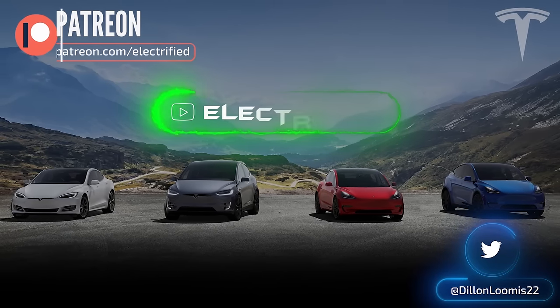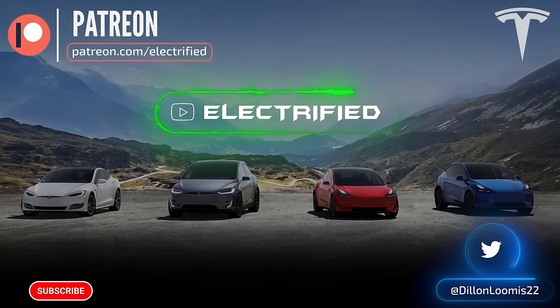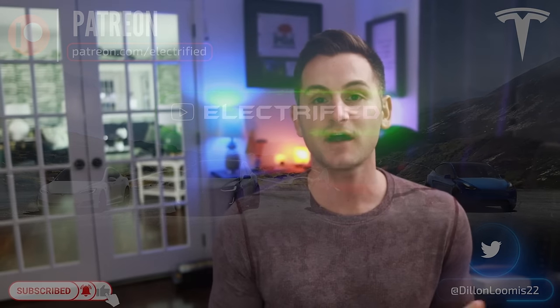Welcome to Electrified. It's your host, Dylan Loomis. Just FYI, there will be no video from me this Friday, the 29th, for Good Friday.